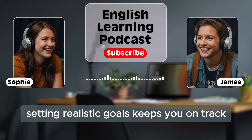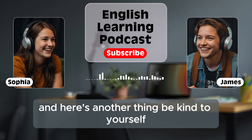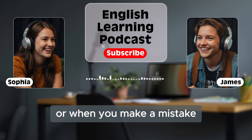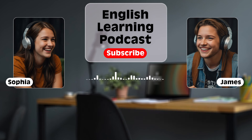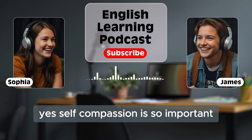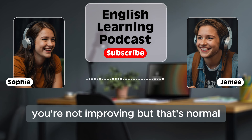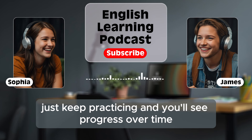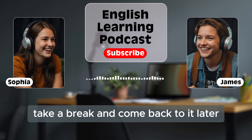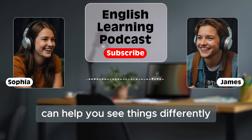Setting realistic goals keeps you on track, and it's a good way to measure your progress. And here's another thing: be kind to yourself. It's easy to get frustrated when you don't understand something or when you make a mistake. But learning a language takes time. Be patient with yourself and remember that every learner goes through this process. Self-compassion is so important. Don't be too hard on yourself. There will be days when you feel like you're not improving, but that's normal. Just keep practicing and you'll see progress over time. And when you do feel frustrated, take a break and come back to it later with fresh energy. Sometimes stepping away for a bit and coming back with a clear mind can help you see things differently.